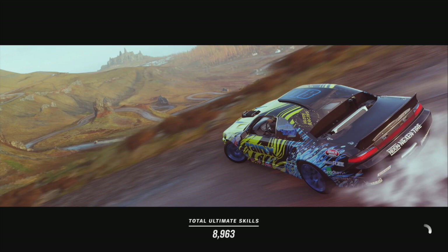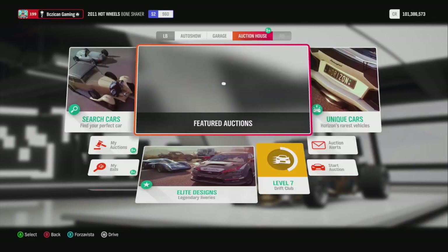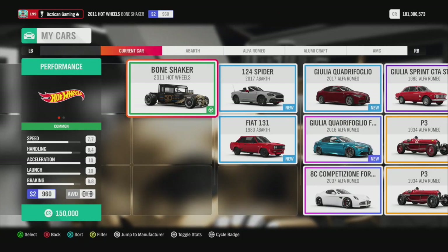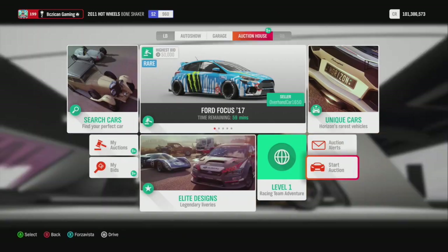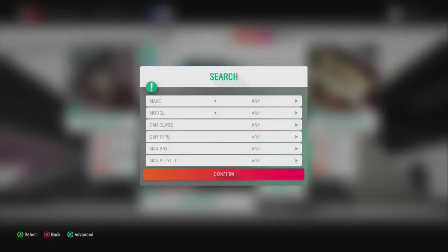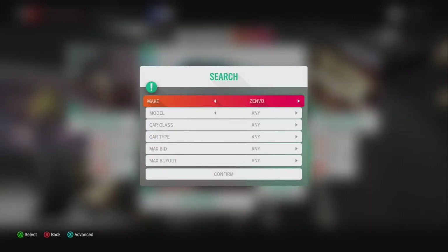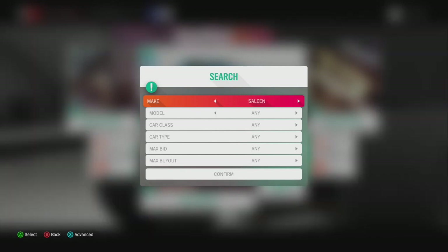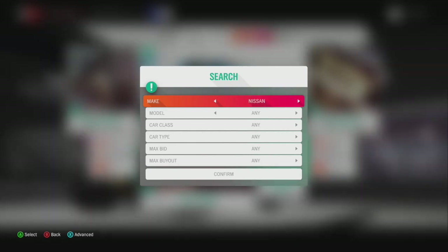A lot of people always ask me: how do people sell their cars for 20 million dollars on the auction house? Some people can do it and some people can't, and there's a reason for that. You have to be a legendary painter or tuner to auction off your car for 20 million dollars.